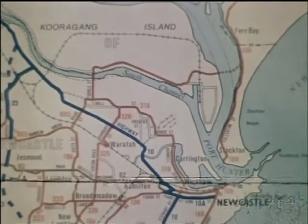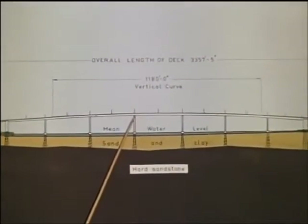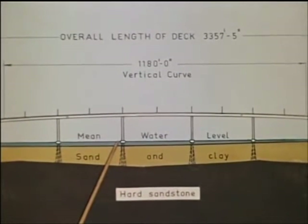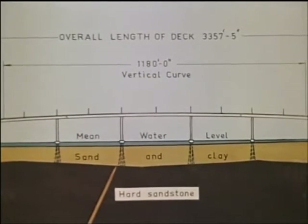The bridge, designed by the Department of Main Roads, is 3,358 feet in length and comprises eight approach spans over the land on each side of the river and seven main spans across the river itself. The central span is 270 feet long and provides 100 feet vertical clearance for shipping. The bridge is founded on bored piles embedded in rock at depths ranging from 70 to 140 feet.